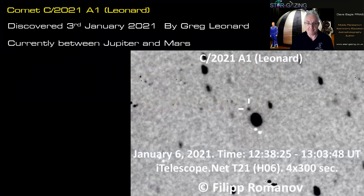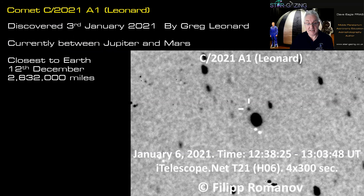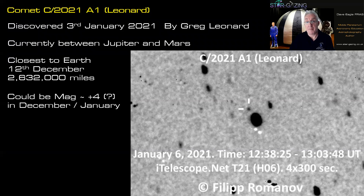The comet is currently between Jupiter and Mars but is heading in towards perihelion — its closest point to the sun — so it is approaching us. By the 12th of December it's going to be at its closest to the Earth, just over two and a half million miles away. That's when we hope it will be a nice naked-eye object, and certainly a great binocular object and a great one to photograph. It could be around fifth or maybe fourth magnitude, although by January it will be in the southern hemisphere and we'll lose it from sight.